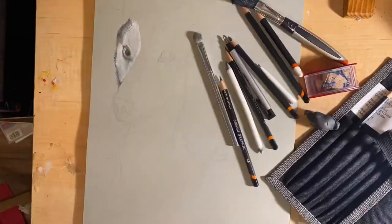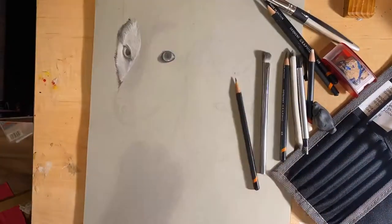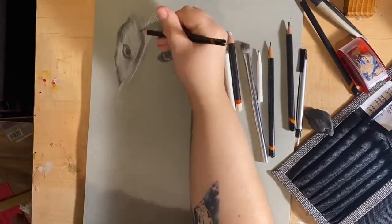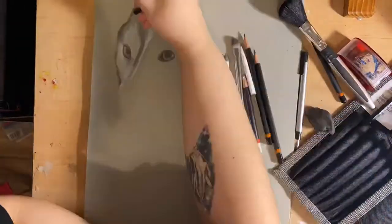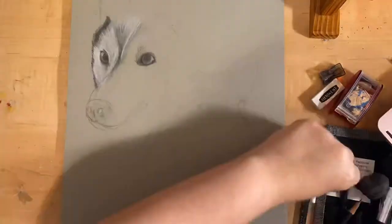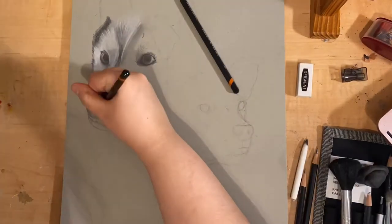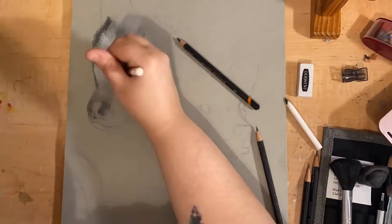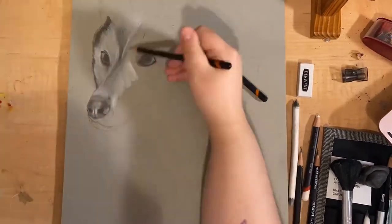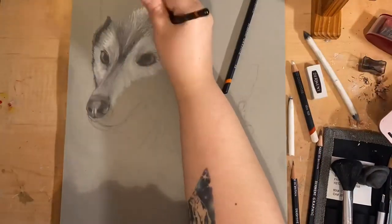After sketching out the initial outlines, I start going back in and filling in the details. Right now you can't really tell, but the nose on this husky is a little bit off and I do go back in and fix that in just a little bit. I have noticed ever since I started recording my art just how much I am used to leaning over or propping up my artwork to take a really good look at it, and since I only have a flat desk right now, I kind of have to find a way to work around that while I'm filming.